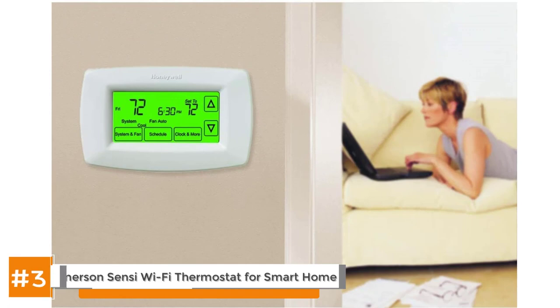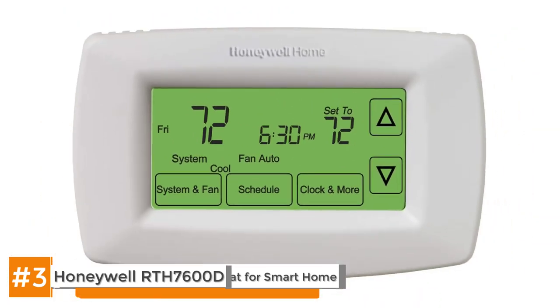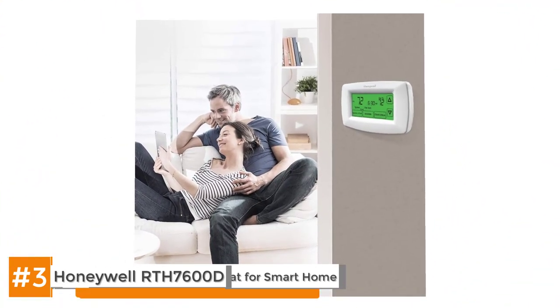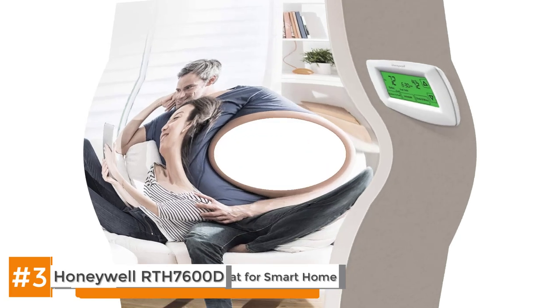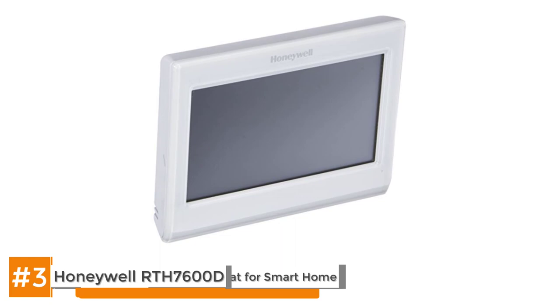Next we have the Honeywell RTH7600D. For those who want optimum touchscreen programming, the Honeywell RTH7600D is like a gift from heaven. Everything you could ever want or need is accessible and visible on the display screen. With just a few quick touches, the Honeywell RTH7600D can be programmed to function precisely as desired for weeks at a time. This product is compatible with heat pumps, furnaces and air conditioners, yet it requires no special wiring to connect or operate.